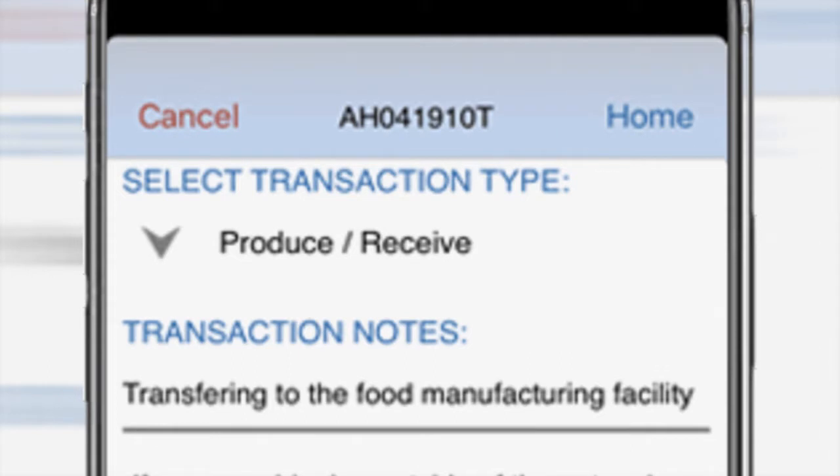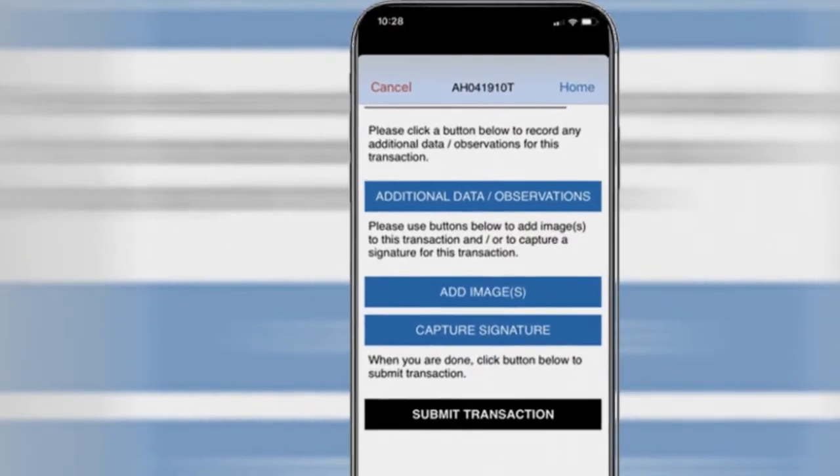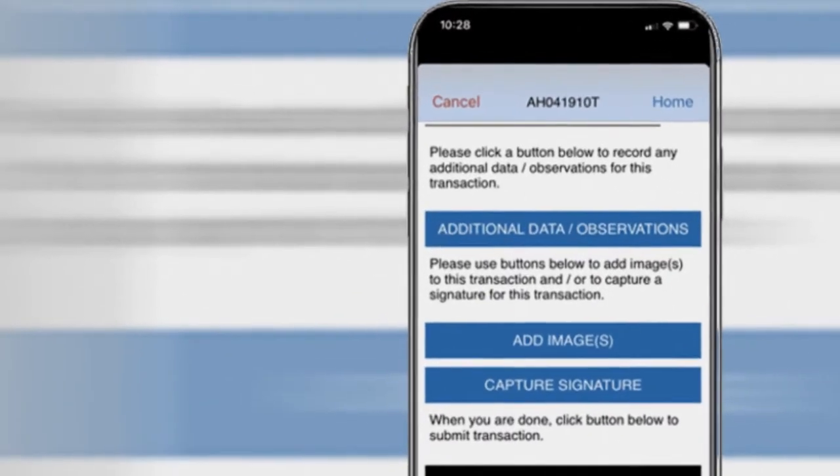Thirdly, with Shared Traceability you record all data without wasting time on making forms and defining up front what data must be recorded. Employees can dynamically add lines to the mobile forms, take photos, and collect signatures on a smartphone.